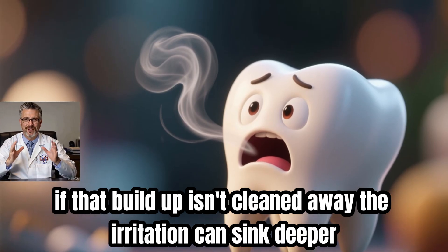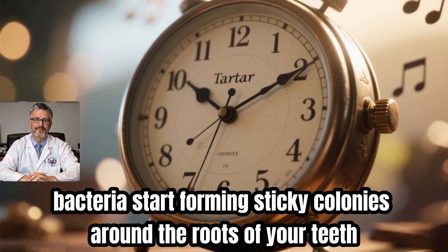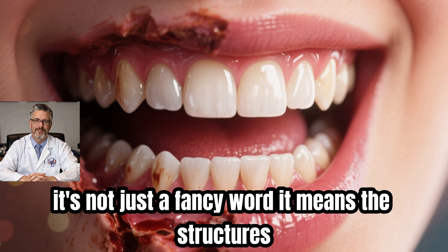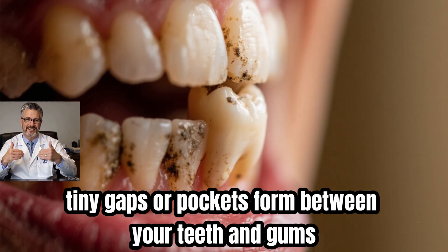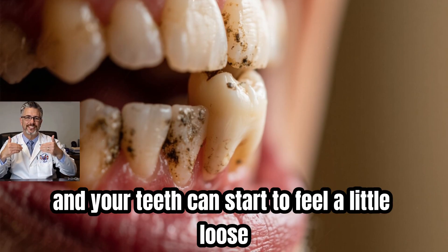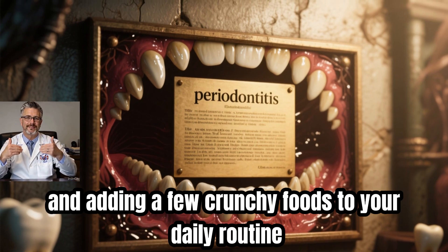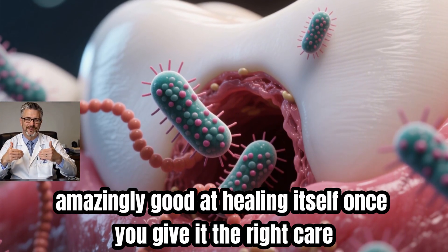If that buildup isn't cleaned away, the irritation can sink deeper. Beneath the surface, bacteria start forming sticky colonies around the roots of your teeth, and that's when we step into a more serious stage called periodontitis — an old-fashioned term for what used to be called periodontosis. It means the structures that keep your teeth anchored are under attack. Tiny pockets form between your teeth and gums, making it even easier for bacteria to move in, your breath might turn unpleasant, and your teeth can start to feel a little loose. Catching tartar early and using the right brushing technique can turn things around fast — your mouth is amazingly good at healing itself.